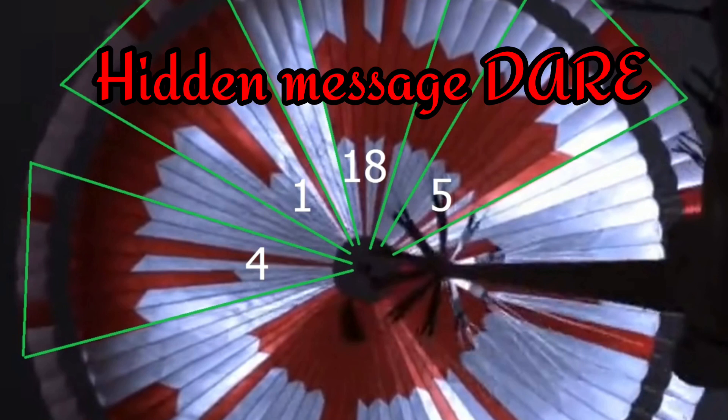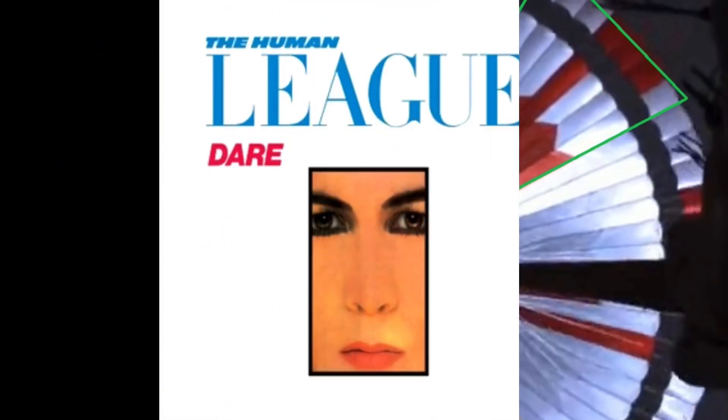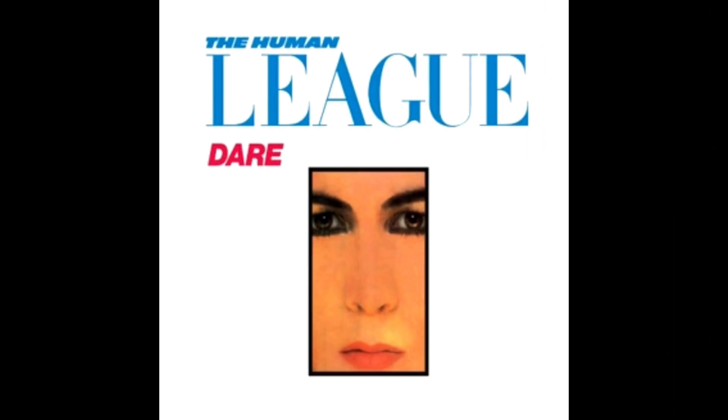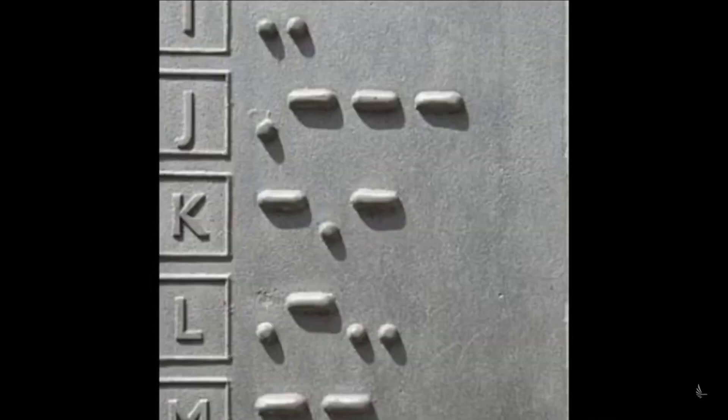DARE — 1-2-3-4-D-A-1-18-R-5-E — DARE. That is the hidden message on the parachute of the Mars rover. Also, the wheel on the rover has Morse code for JPL, Jet Propulsion Laboratory — NASA JPL. So basically, everywhere the Mars rover goes, it's leaving Morse code on the Martian surface. How crazy is that?